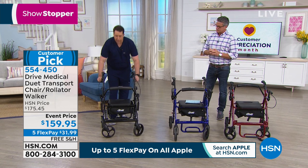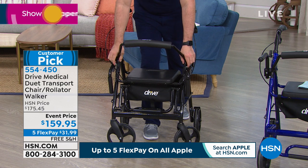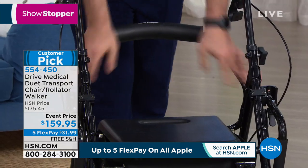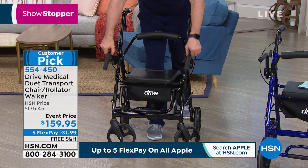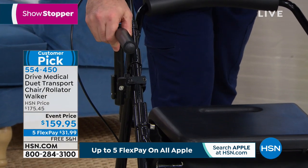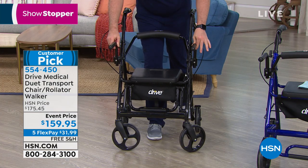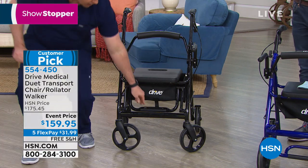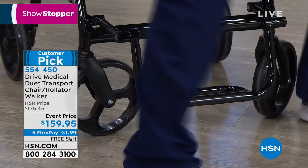It transforms from your rolling walker — I have this nice comfortable backrest that I can disengage and clip in on the other side. There are two comfortable handles that are armrests, and they click right up into place. Now I'll go ahead and take a seat on my Duet after I put down that footrest. That's so cool.